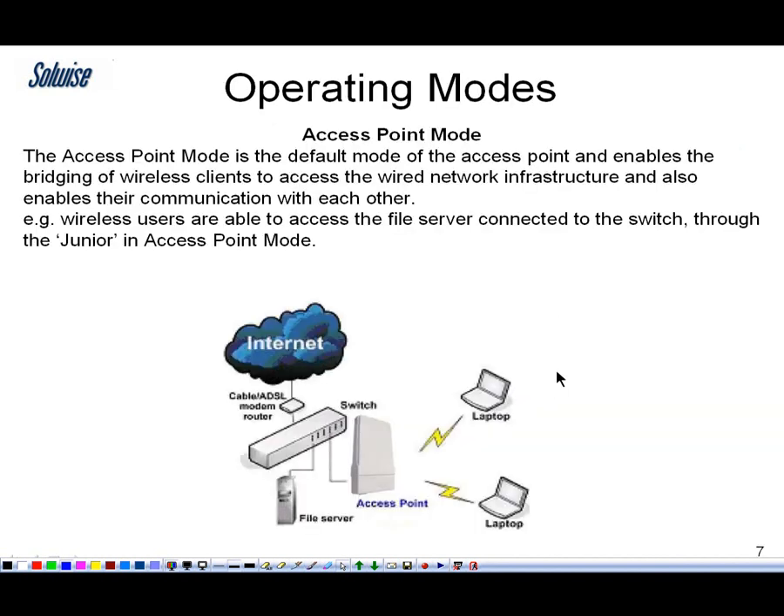Now I'm going to go through the various operating modes. It has all the standard modes that you'd expect to see on a high-end access point. Obviously it has a standard access point mode, so you can have a laptop or laptops acting as a client connecting to it — so you could actually use it as an outdoor access point or hotspot type product if you wanted to.